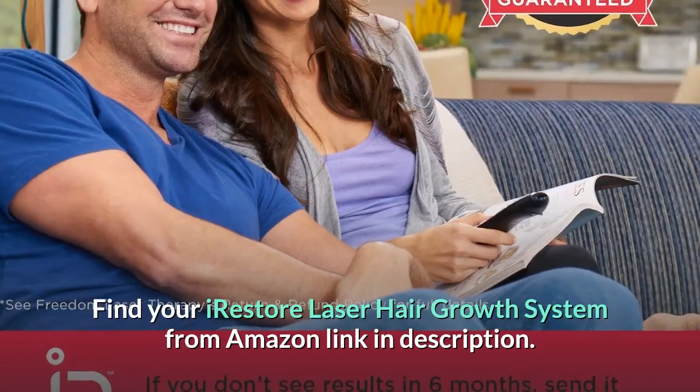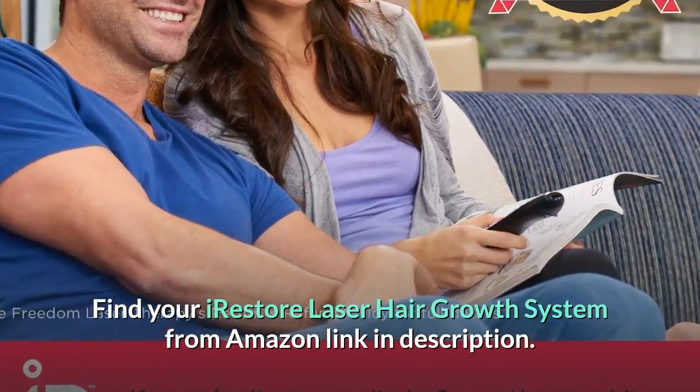Find your iRestore laser hair growth system from Amazon — link in description.